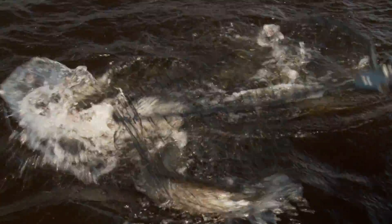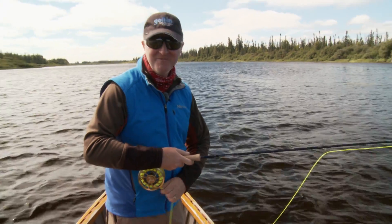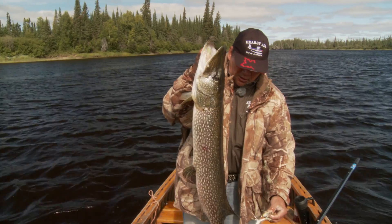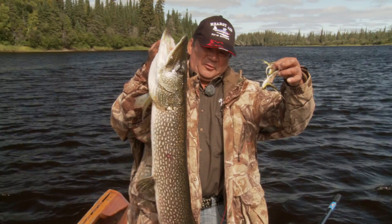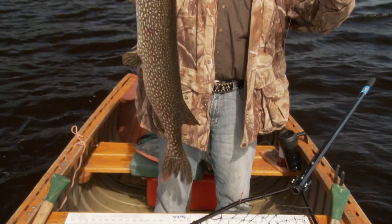Oh baby! Now that's a fish. That is a monster fish — nice, heavy fish. What do you say, 39? 39 to 40 inches. Didn't get the right measurements, but let's let him go.